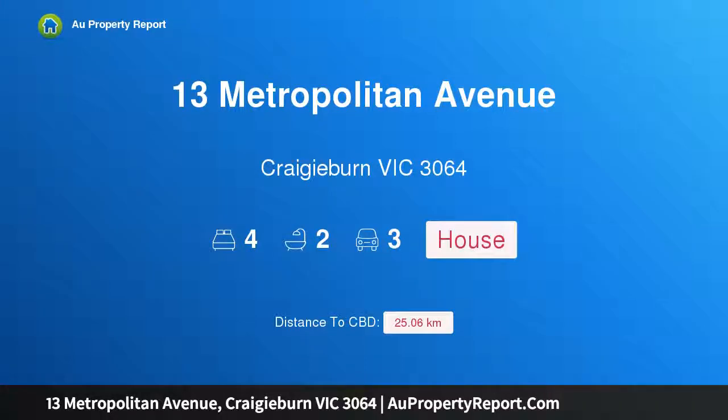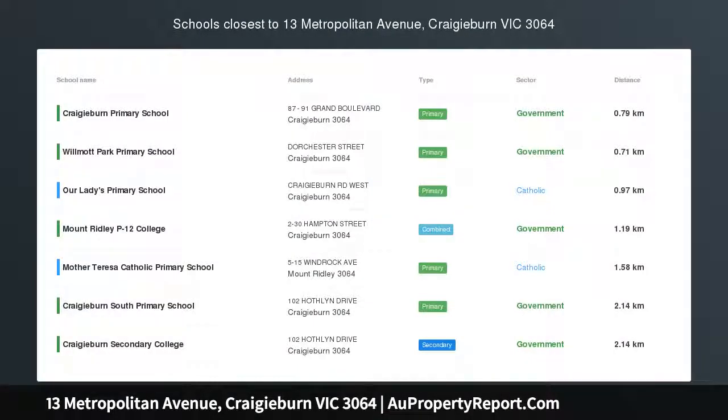Hi, I am glad to introduce property 13 Metropolitan Avenue, Craigieburn Victoria, 3064 — a family favorite.